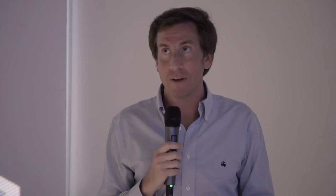The end result is really the first true global carbon credit market, by putting tokens on AMMs and people earning rewards by providing liquidity. And ultimately, you have the seamless minting and burning of wrapped green Bitcoin with real Bitcoin. That's pretty much it — I'll answer questions if anybody has any. Thanks, guys.